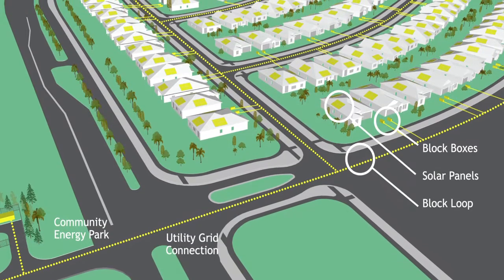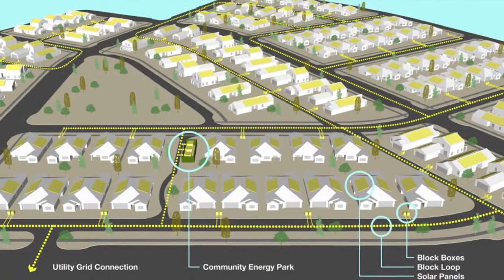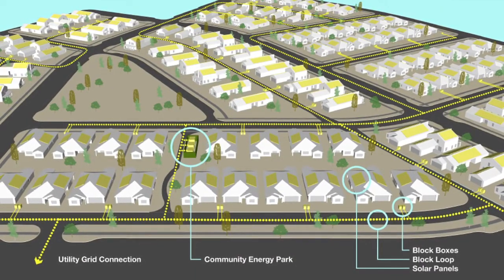Has working with developers and builders changed your approach to integrating Block Energy into a community development? It's refined our approach. This is our first opportunity to work in-market on a real residential development, and there are definitely details that have been refined as we've moved from a concept prototype to a real commercial product. We're very fortunate to be working with such high-caliber developers and builders who are highly experienced, helping us as we work through the installation of this great new utility-owned energy platform.